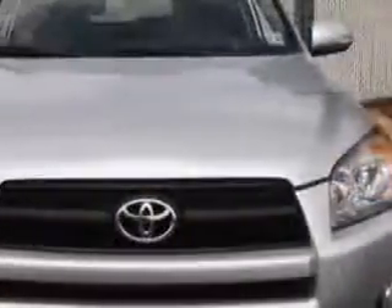Check out this classic silver metallic 2011 Toyota RAV4 SUV 4x4, equipped with a 4-cylinder engine and an automatic transmission.